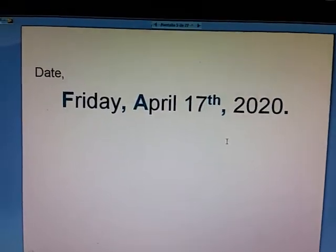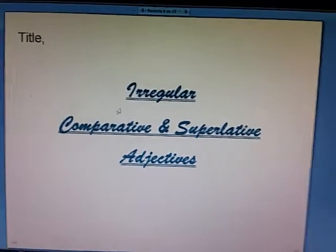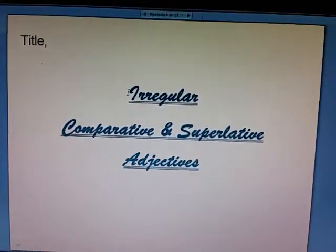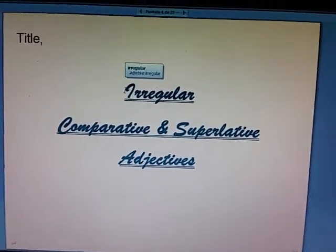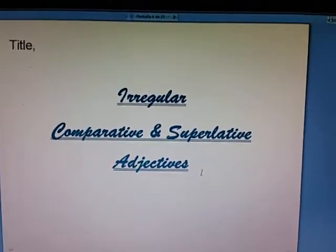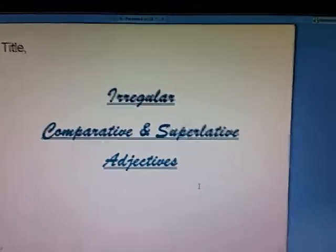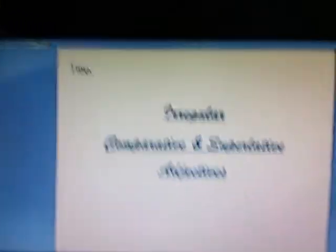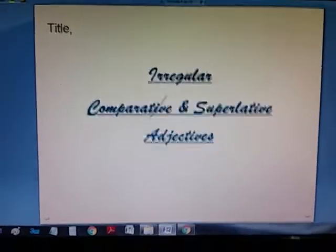What's the title for these notes? Well, as I already told you, we'll be having this little topic: irregular, comparative and superlative adjectives. I want you to recall the adjectives, the comparative and the superlative.